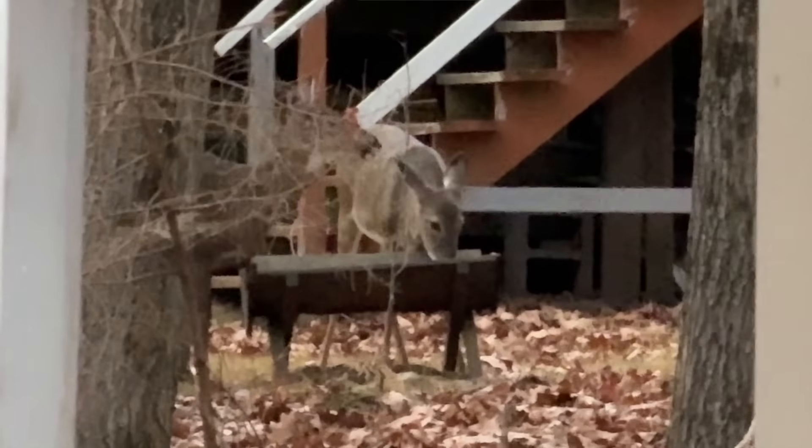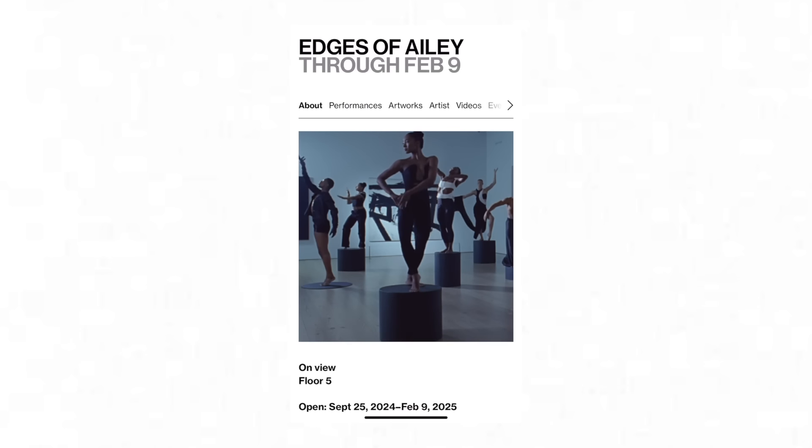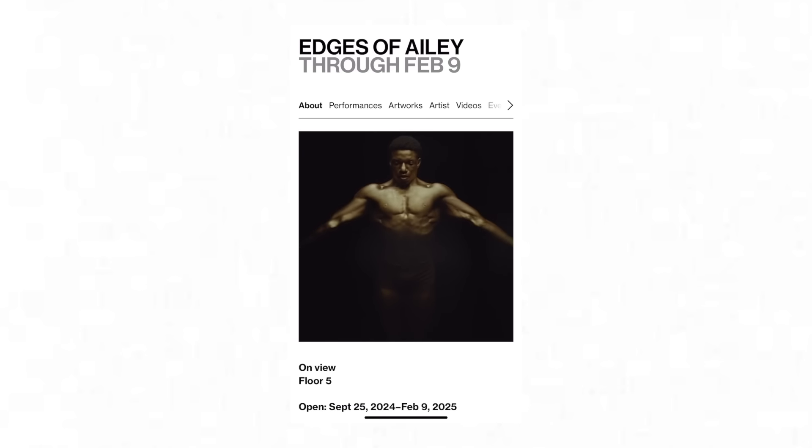Before I get into all that, I went to the Whitney for the Alvin Ailey exhibit. If you are in New York City, you have got to get down there. It was an absolutely stunning exhibit.